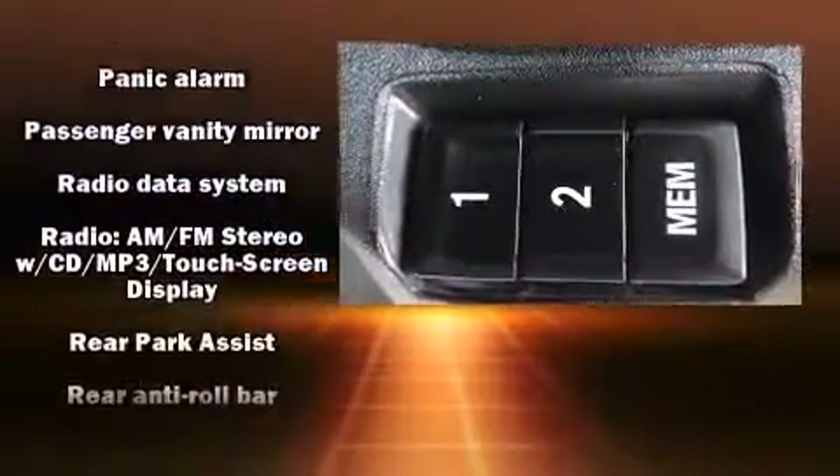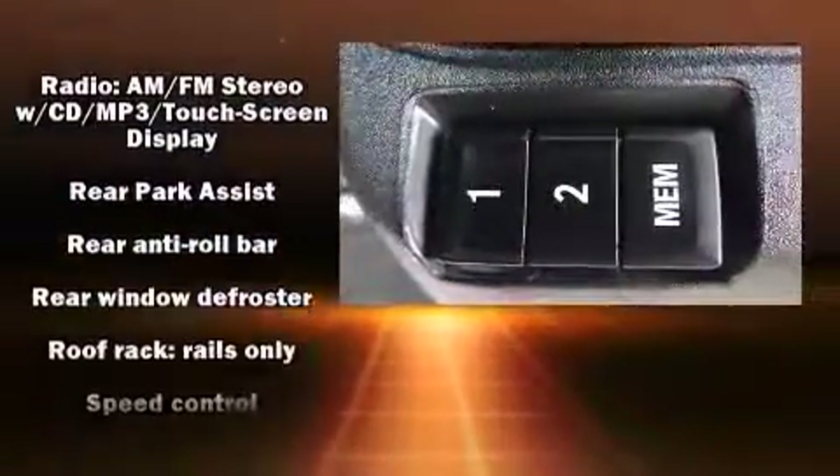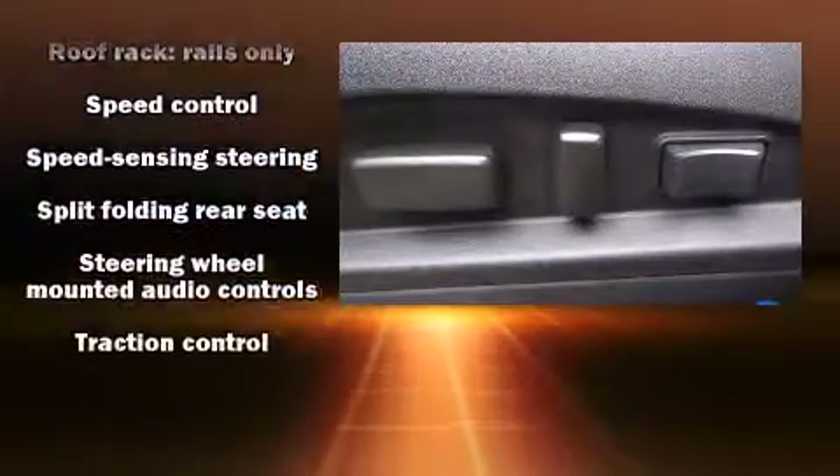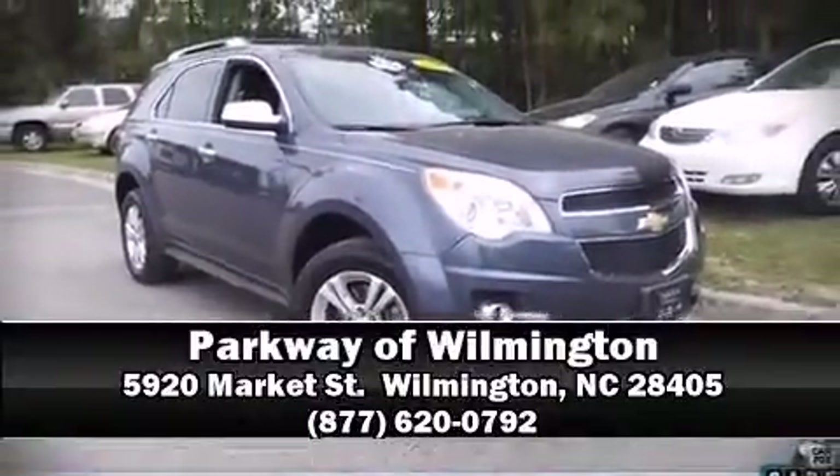It also arrives with a Carfax History Report indicating just one previous owner. Our knowledgeable sales staff is available to answer any questions that you might have. Come on in and take a test drive.